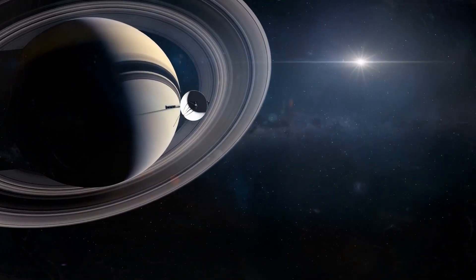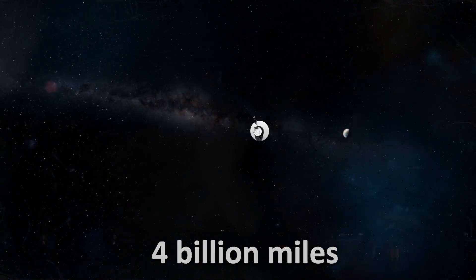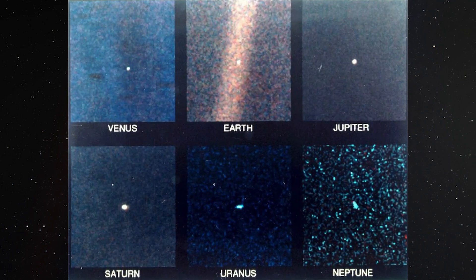Next, Voyager 1 ascended above the plane of the planetary system, preparing to leave our solar system. At a distance of about 4 billion miles, the probe took its final planned images — a family portrait. This unique series of photographs captured Venus, Earth, Jupiter, Saturn, Uranus, and Neptune, all arranged around the Sun.